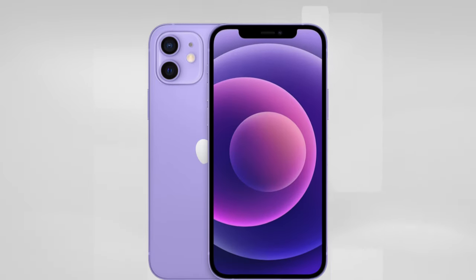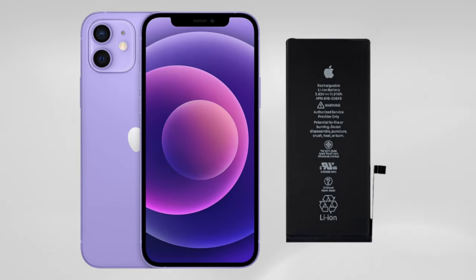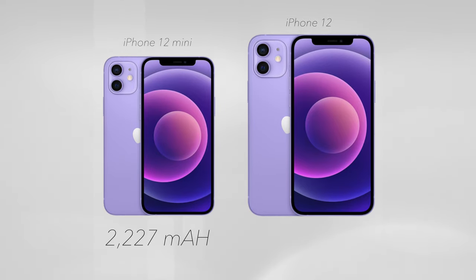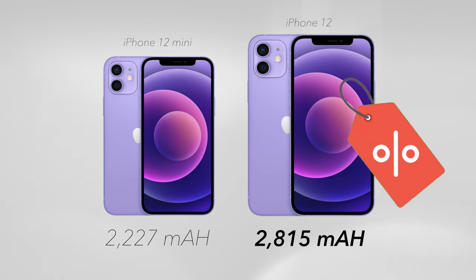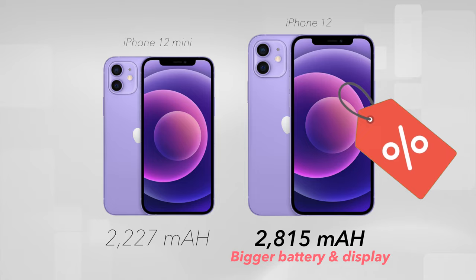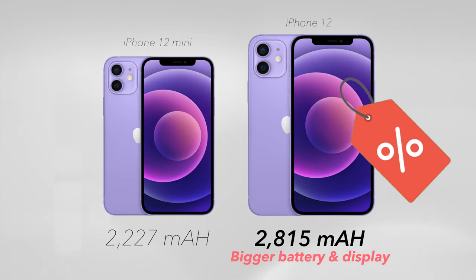It turns out the biggest trade-off with the mini was its smaller battery, contributing to a disappointing battery life. The 12 mini's lithium battery had 20% less milliamps than the iPhone 12. And so paying an extra £120 for the 12 proved to be worth it for many people, as they'd have a bigger battery and display — the two biggest reasons why people buy iPhones in the first place.